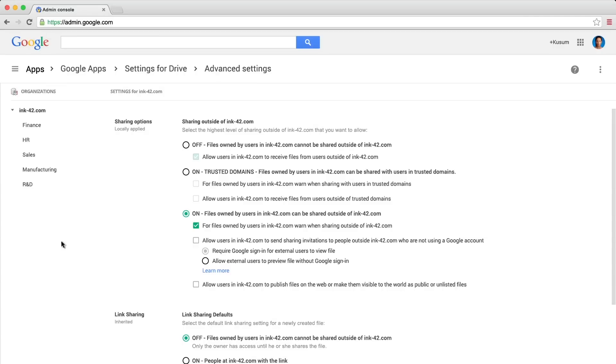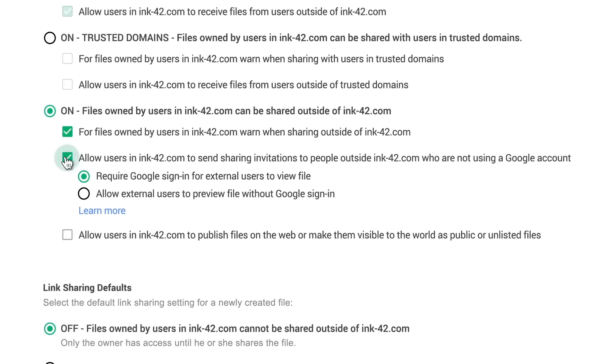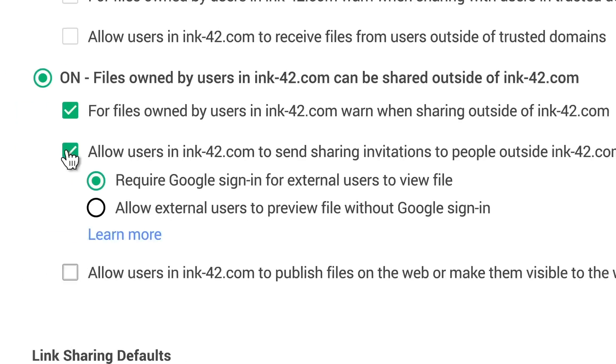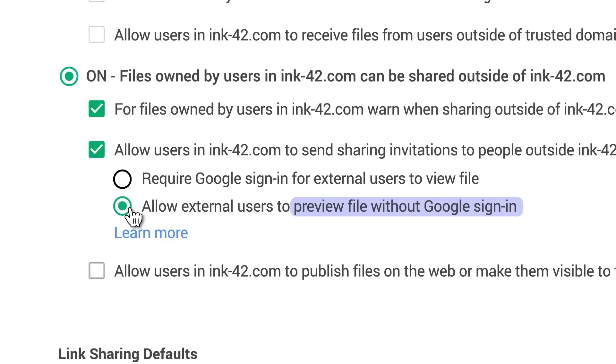And to quickly share information, you can turn on Preview. So employees can share links outside the company and recipients can view the document without needing to sign in with a Google account.